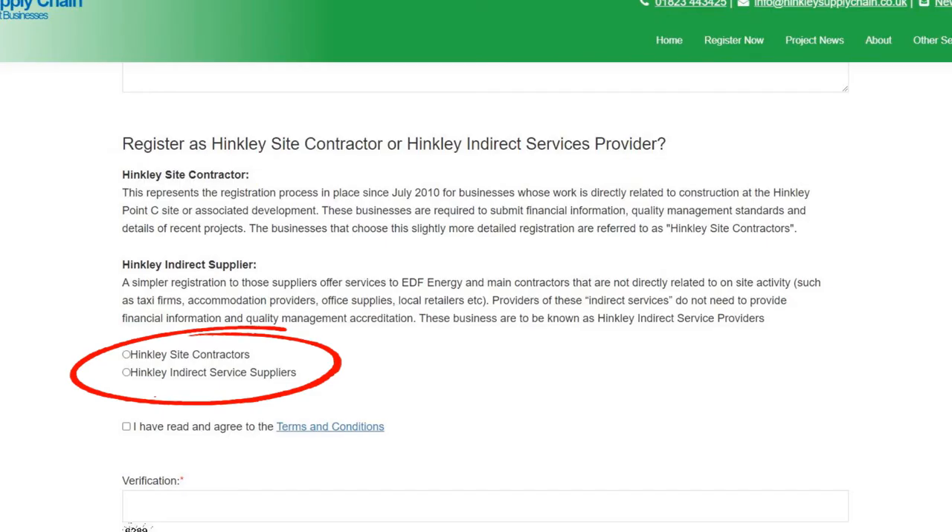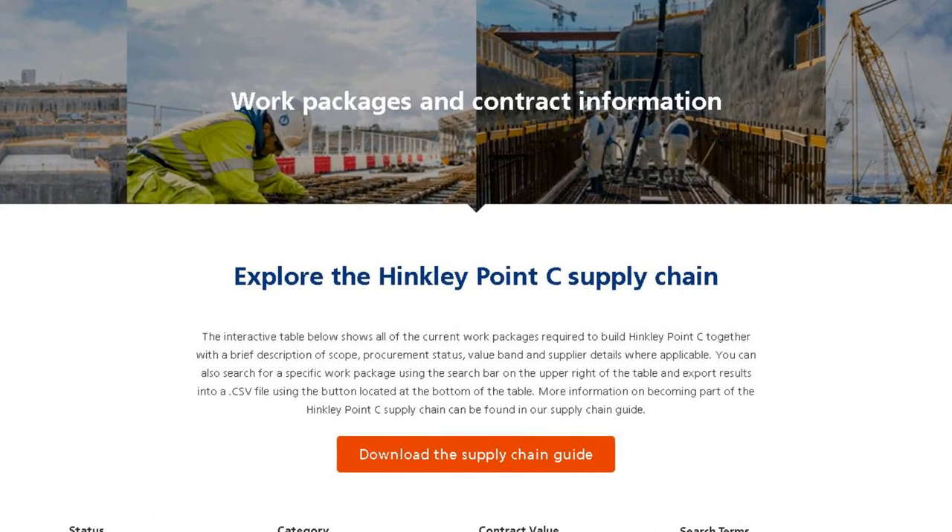We do advise all businesses to complete the Hinkley site contract registration. This gives both the Hinkley supply chain team and the Hinkley Point C contractor full details of your business, meaning you can be matched more accurately to the work package opportunities.